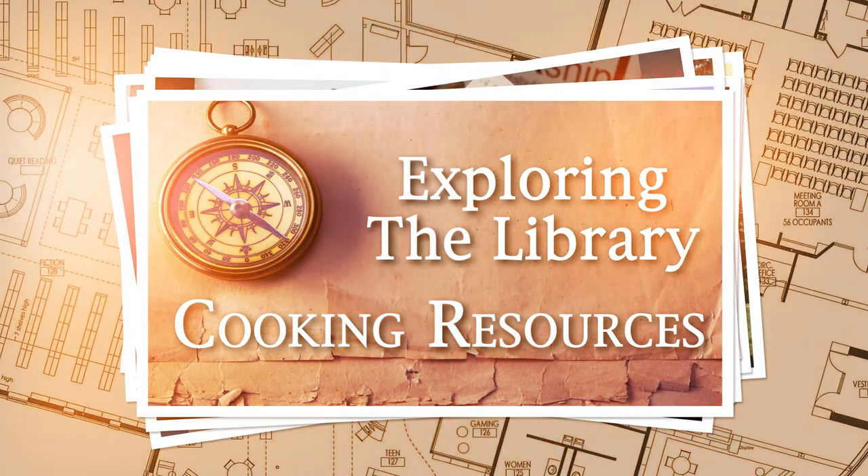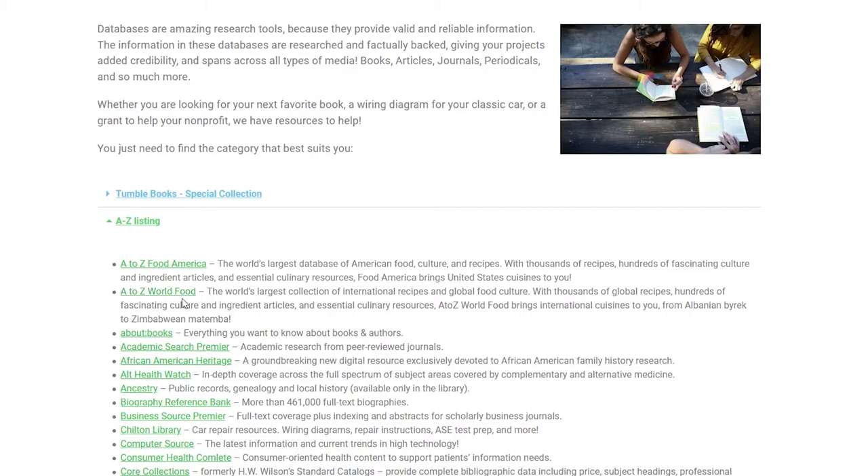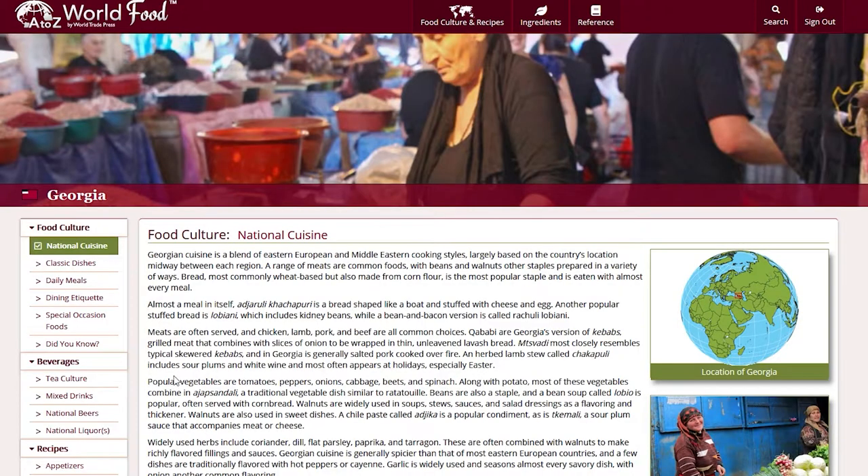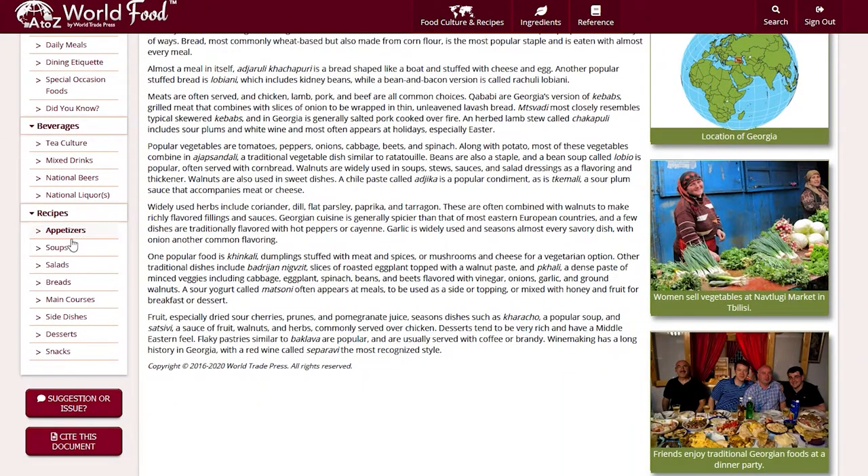Hi, my name is Lynn. I'm in the Ashtabula Library Stacks today and we're going to talk about resources for cooking. Did you know that ACDL has a number of digital resources for cooking? The A to Z Food America database contains recipes in all course categories for six US regions. It includes all 50 states and 33 ethnic cuisines found in America.